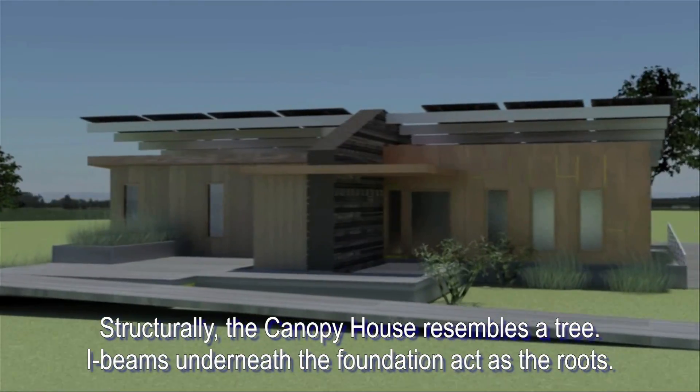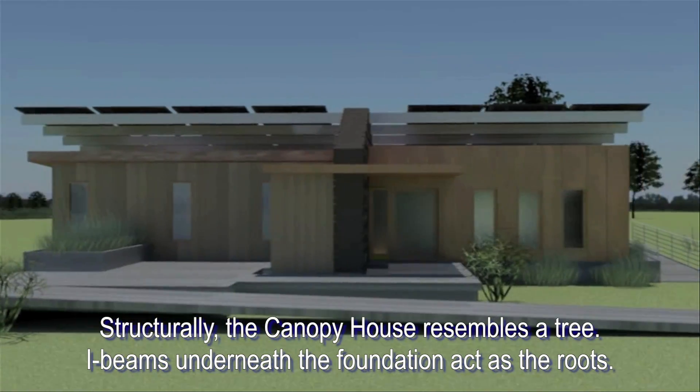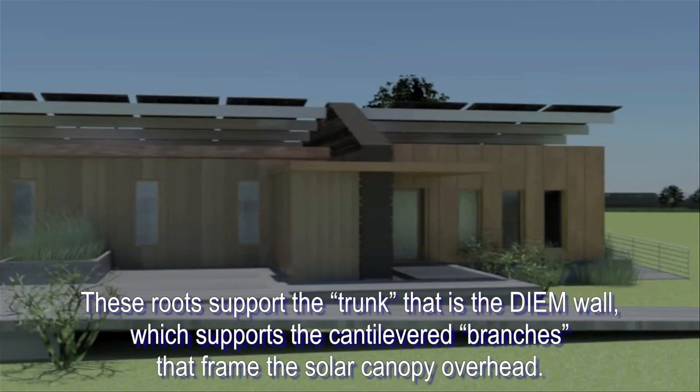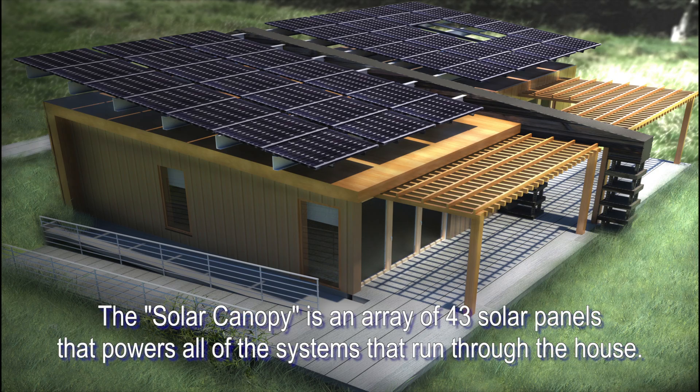Structurally, the Canopy House resembles a tree. I-beams underneath the foundation act as the roots. These roots support the trunk — that is, the DM wall — which supports the cantilevered branches that frame the solar canopy overhead. The solar canopy is an array of 43 solar panels that powers all of the systems that run through the house.